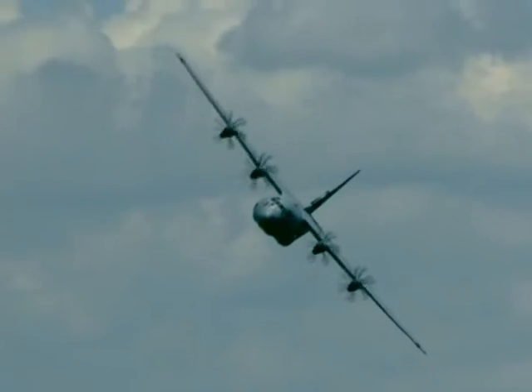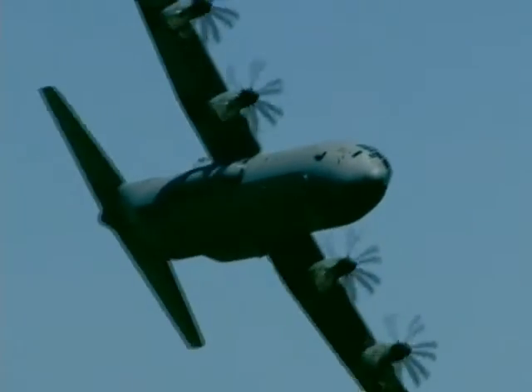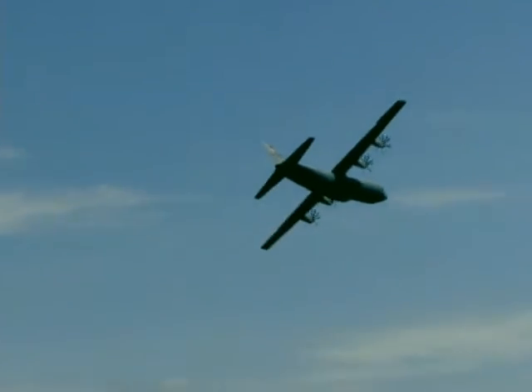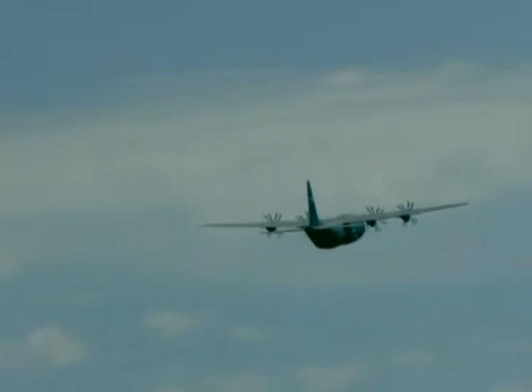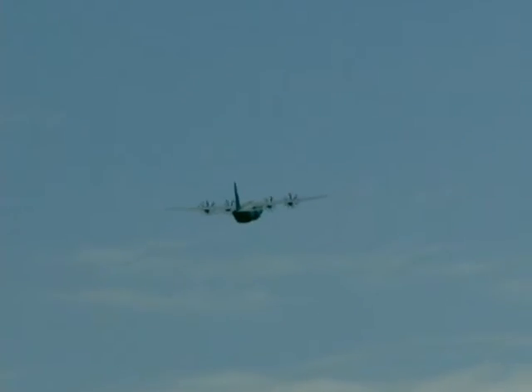Now take a look to the left as Rooney 3-6 enters the area at low level, approaching 300 knots indicated at low altitude — about 340 miles an hour. Simulating ground fire, the crew will pull up to execute a random steep approach, avoiding enemy contact.